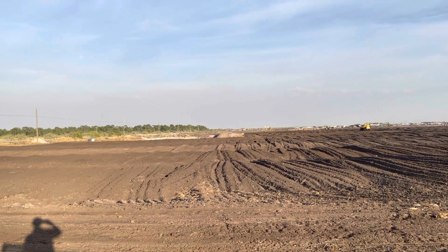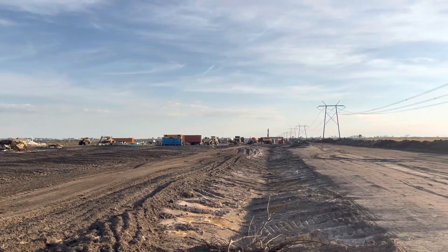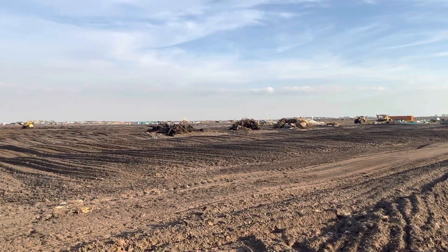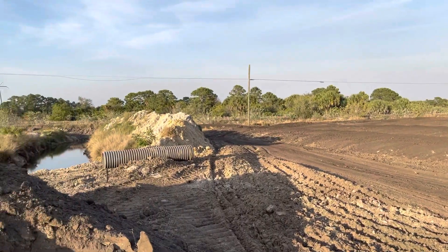As you can see, there's no infrastructure, no roads or anything yet. There's still equipment in here just doing the initial ground clearing and all that stuff. You can see piles of trees and things like that still. So just a lot of work still yet to be done.